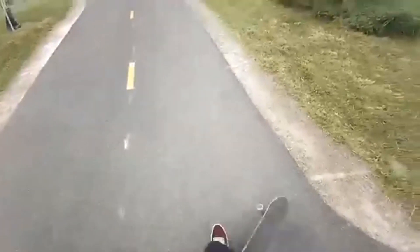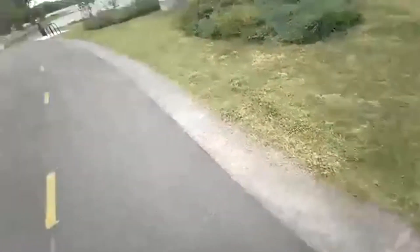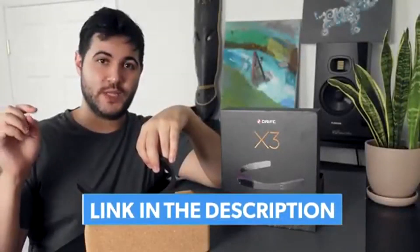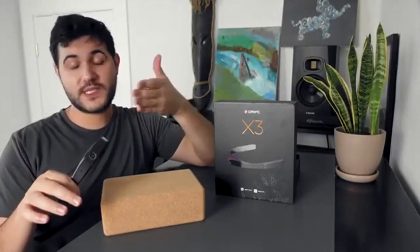With the Drift Life app, you can live stream to YouTube with your Drift X3, giving viewers a first-person view of exactly what you're seeing. For more info on how to live stream to YouTube specifically, you can hit the link in the description below. It uses another model of Drift Innovation as a reference, but it still works the same way with the X3.